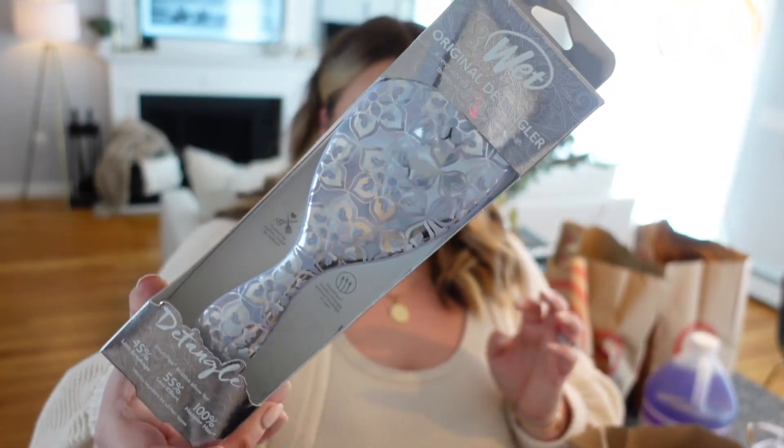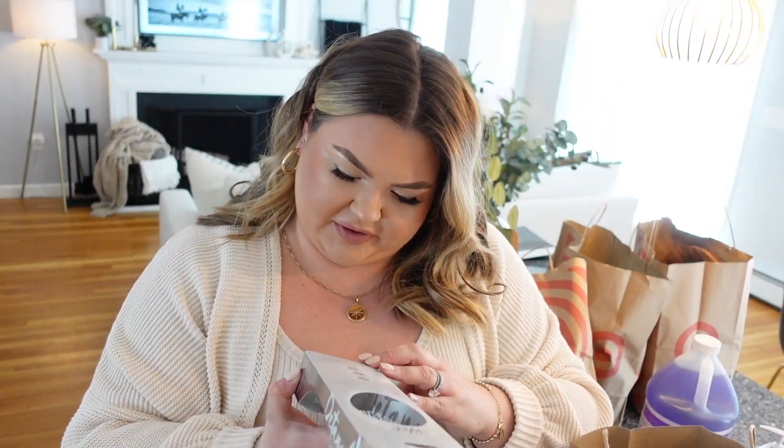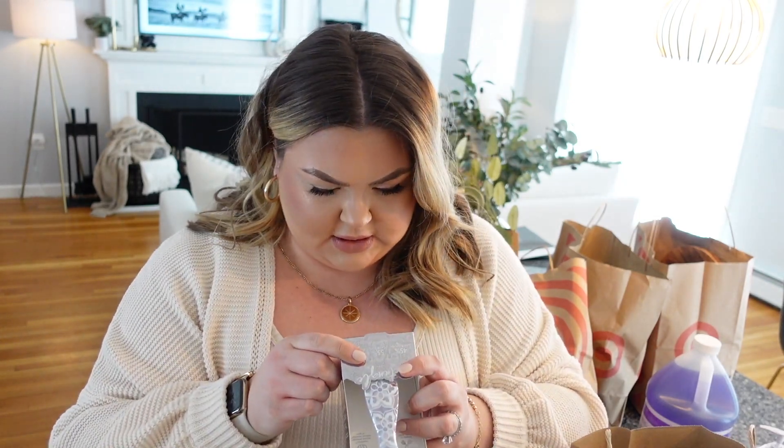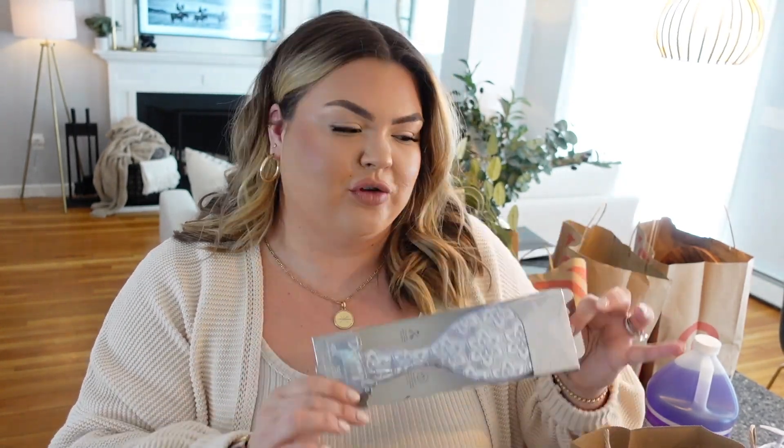My wet brush in our bathroom is hanging on by a thread, so I grabbed this new wet brush with a gorgeous design. I'm trying to find what this design is called — it's called 'Mosaic Floral' — super pretty and super springy. I'll do my best to link everything below if you want to place an online order or a drive-up order.